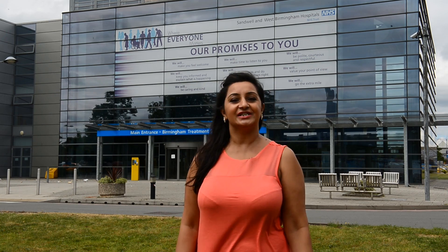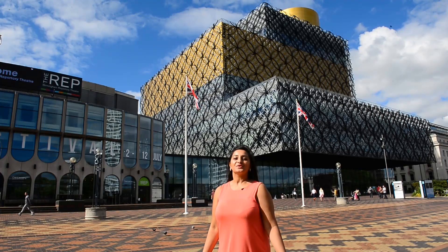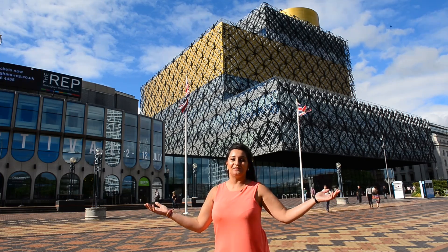On this nice Sunday afternoon, let's pop down into the centre of Birmingham and see what is going on. Birmingham and its surroundings are a truly cosmopolitan and European city. Greater Birmingham is a fantastic place to work and live in.